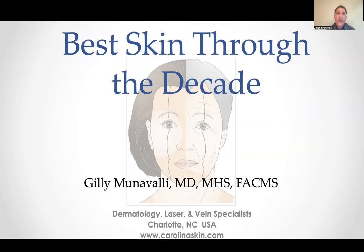Good afternoon, everybody. I'm glad to talk today about best skin to the decade — how and why skin ages and what we can do to prevent it. My name is Gilly Munavale. I'm a dermatologist in Charlotte, North Carolina, and I just want to thank Joe for organizing this awesome meeting and for having me back again, I believe, for about the eighth time.